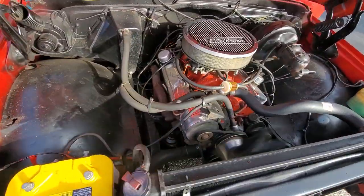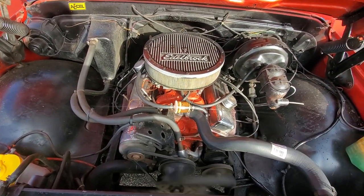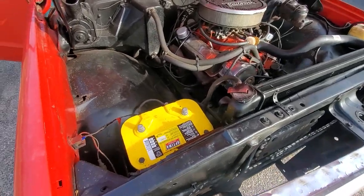350 fresh tune-up, new plugs, wires — all the fluids have been changed. You've got power steering, power brakes, brakes work great. Nice big aluminum radiator that's all brand new as well, along with a new battery.